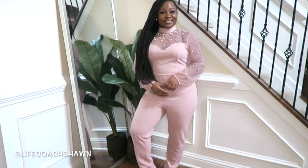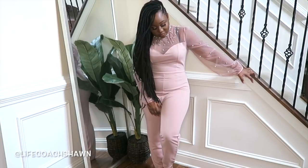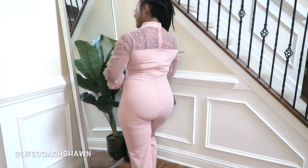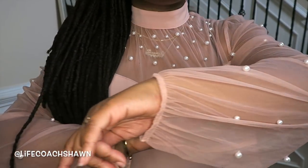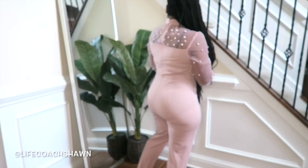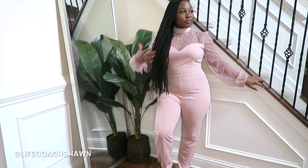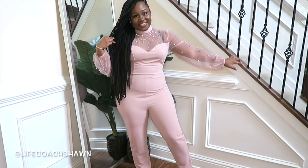Next up I have this gorgeous little jumpsuit in a sort of mauve pink color. I love the sweetheart neckline and I absolutely adore the little pearl details on the mesh paneling — super super cute. This would be perfectly paired with clear heels or nude heels in your skin tone.